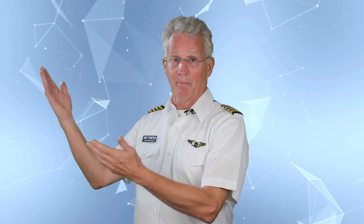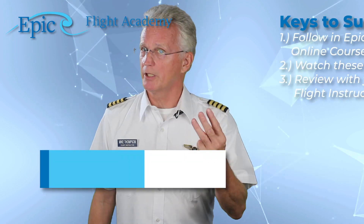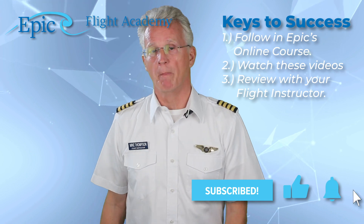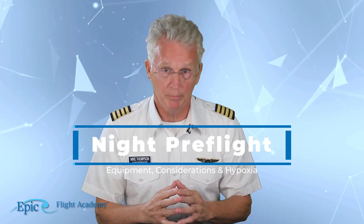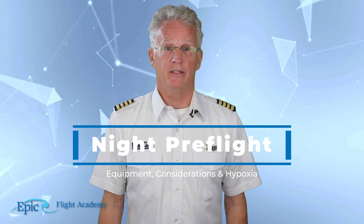Welcome to the EPIC Flight Academy commercial pilot course. Remember our three keys to success and please hit that subscribe button. Our topic today is night preflight and equipment, nighttime considerations, and hypoxia at night.